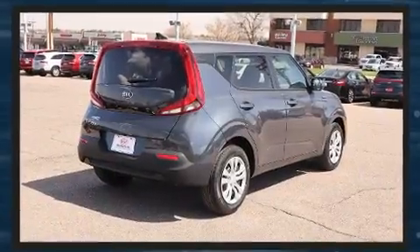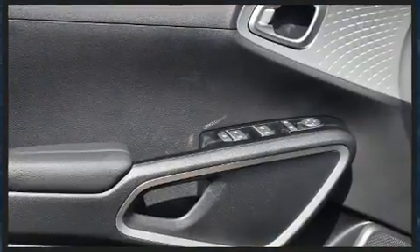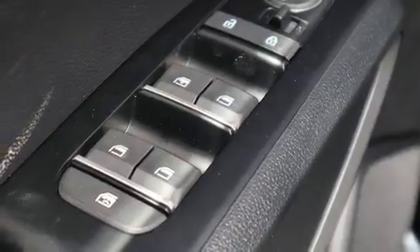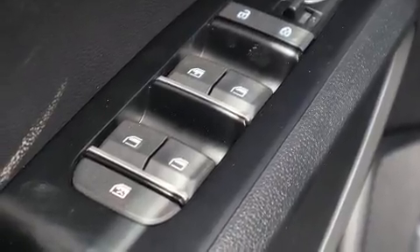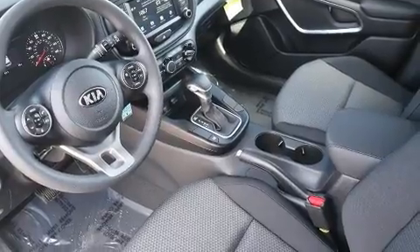Kia infused the interior with top-shelf amenities such as a trip computer, an outside temperature display, remote keyless entry and much more. Storage solutions are integrated throughout the interior, demonstrating thoughtful attention to detail.